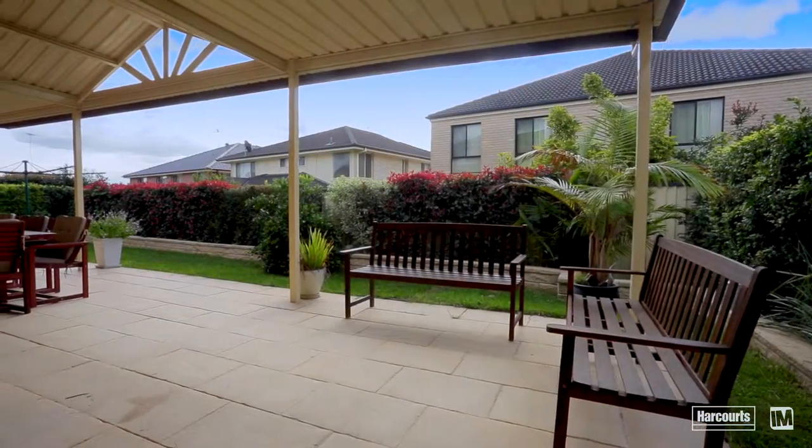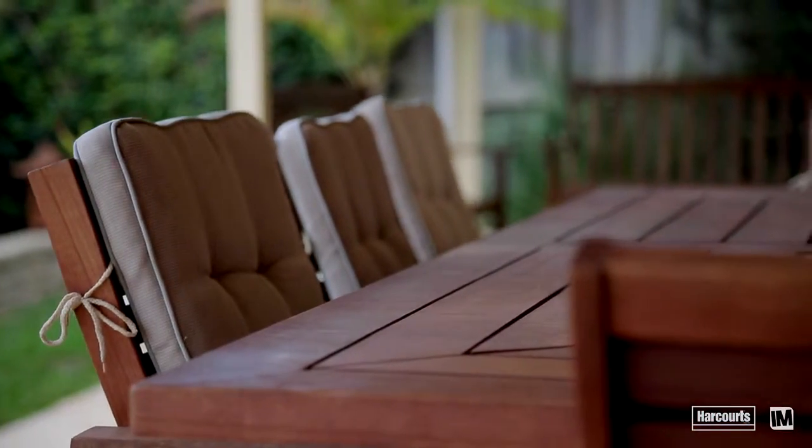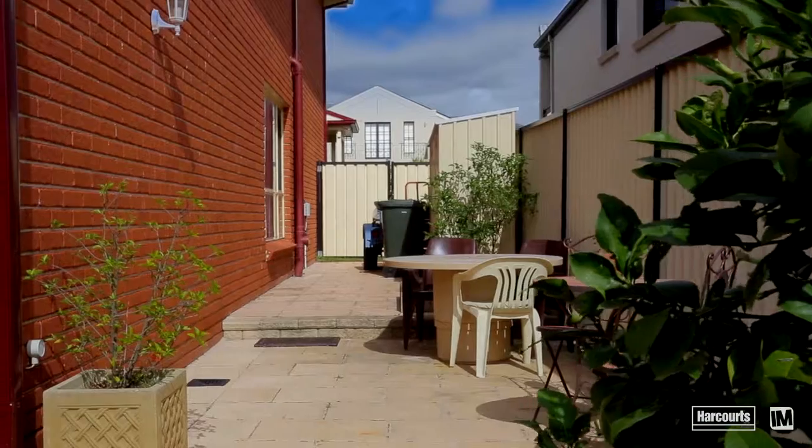The serenity and privacy continues outdoors under this enormous entertaining area. Set on a level block with easy care manicured gardens, all you need to do is move in and enjoy.